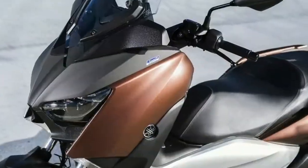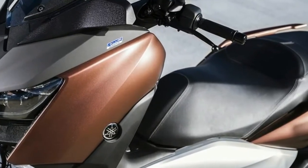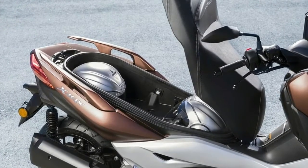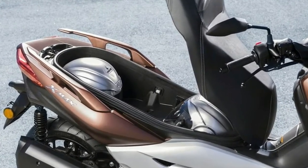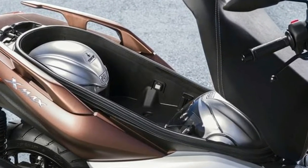Large underseat storage for two full-face helmets and more. The large underseat storage compartment has internal LED lighting and can handle two full-face helmets and more, making it a practical and functional daily commuter. Or if you're heading out for some leisure riding, it's the perfect place to carry everything from spare clothes to sports gear.